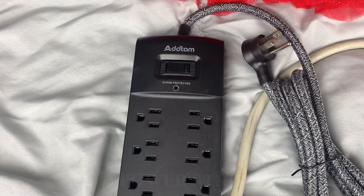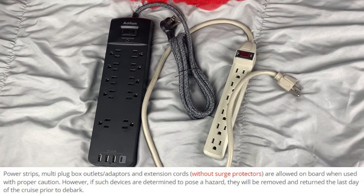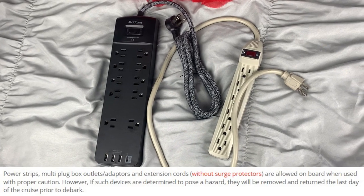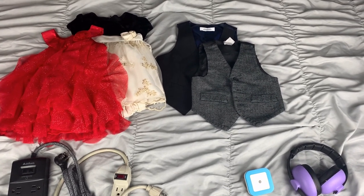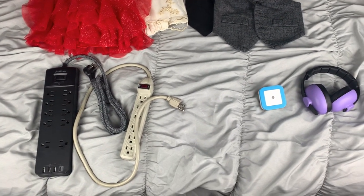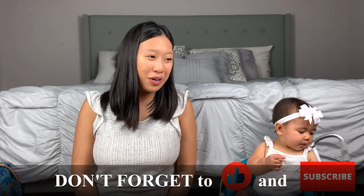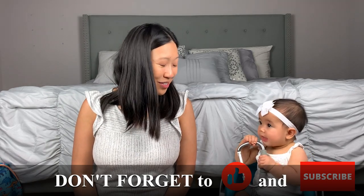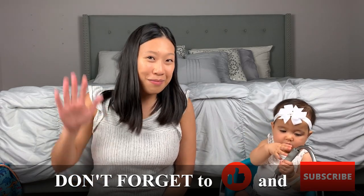We're also bringing a night light and an extension cord. Make sure it's not labeled as a surge protector because Carnival doesn't allow those — just a regular extension cord. The Carnival Vista only has one outlet so we'll definitely need it. I'll have a PDF packing list in the description that you can use — let me know if you want anything added. Thanks so much for watching, I hope this gives you a good idea of what to bring!